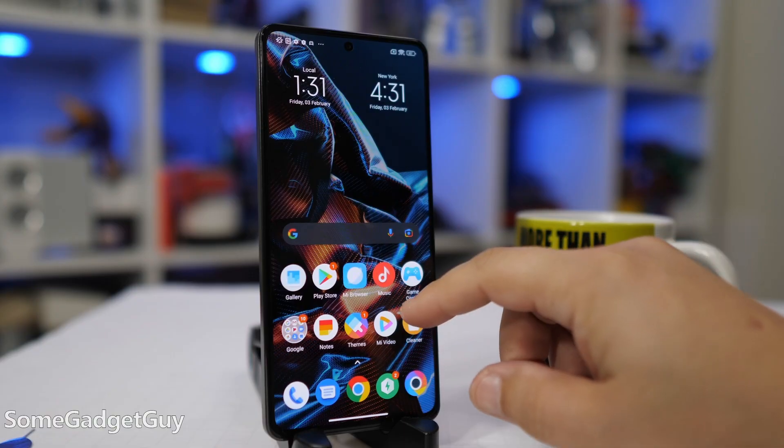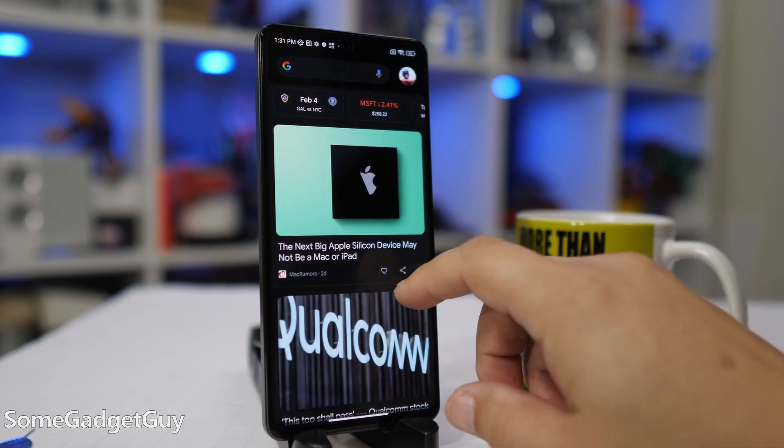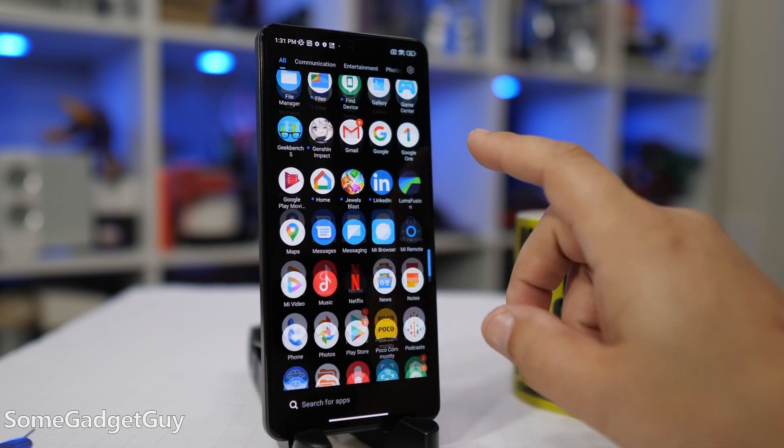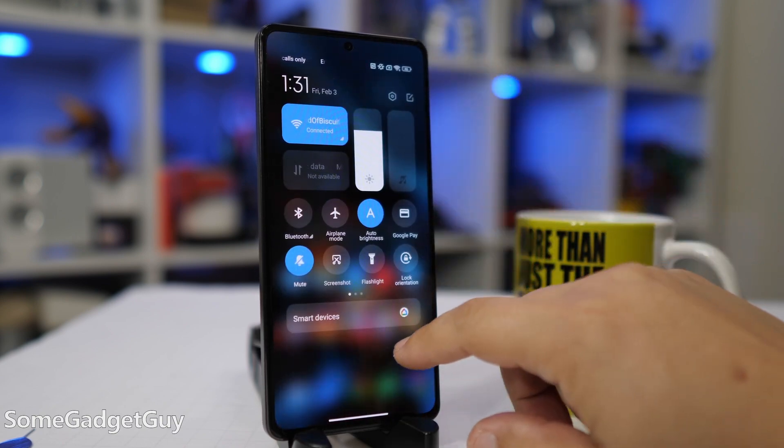It's all tied together with MIUI now running on version 14, which is running on top of Android 12. MIUI has become one of the best examples of a playful and animated Android skin, and it runs really well on lower-powered hardware.